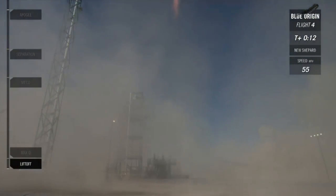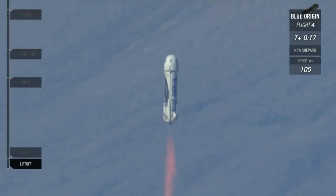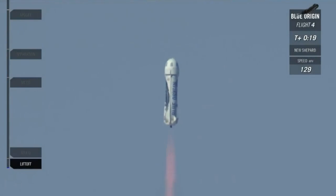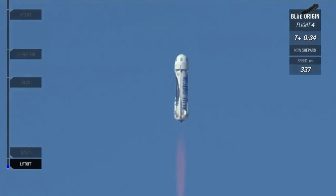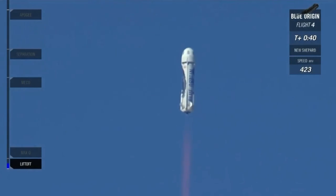NS-4 has cleared the tower. That was a beautiful launch of our New Shepard rocket here from West Texas. You're watching live. 5,000 feet and climbing. Coming up in a couple seconds here, we'll hit Max-Q.